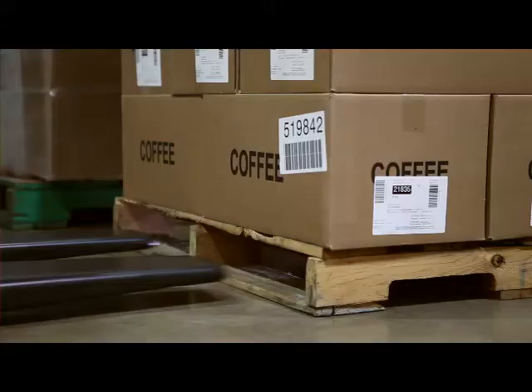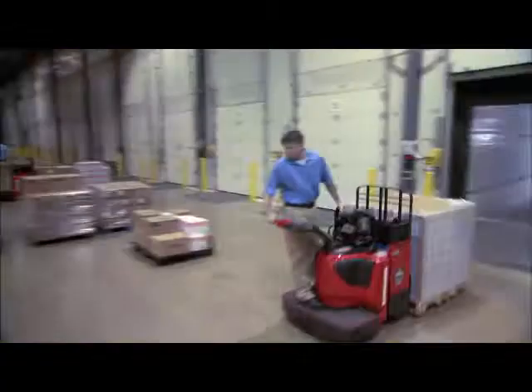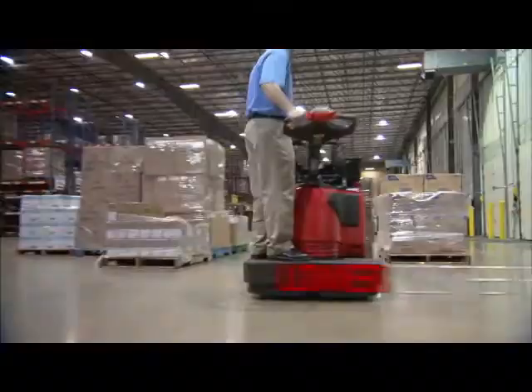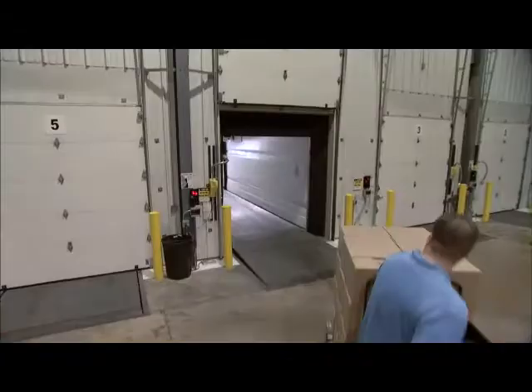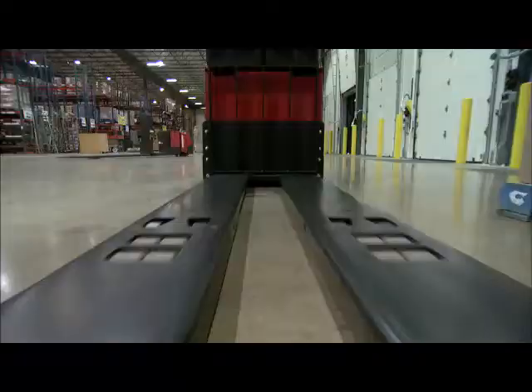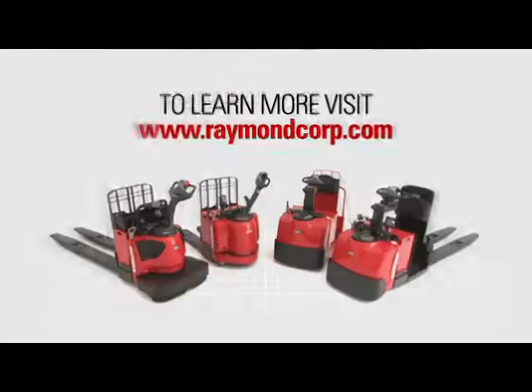Raymond's 8000 series redefines the industry standard for pallet trucks to deliver greater productivity, a lower cost per pallet move, and at the end of the day, a lower total cost of ownership. Raymond's 8000 series pallet trucks: designed to do more, way more. Contact a Raymond sales and service center for more information about the Raymond 8000 series pallet trucks.